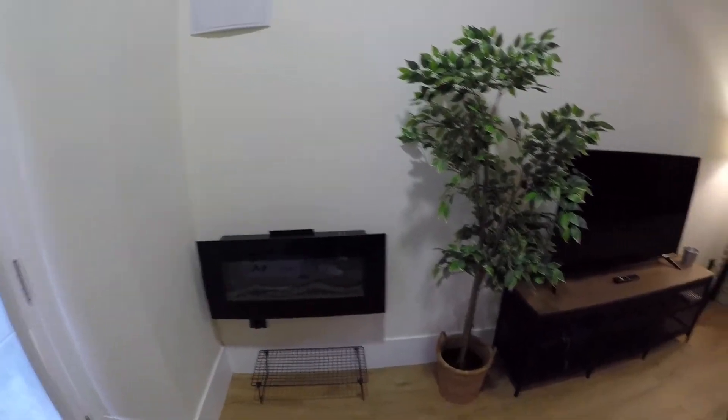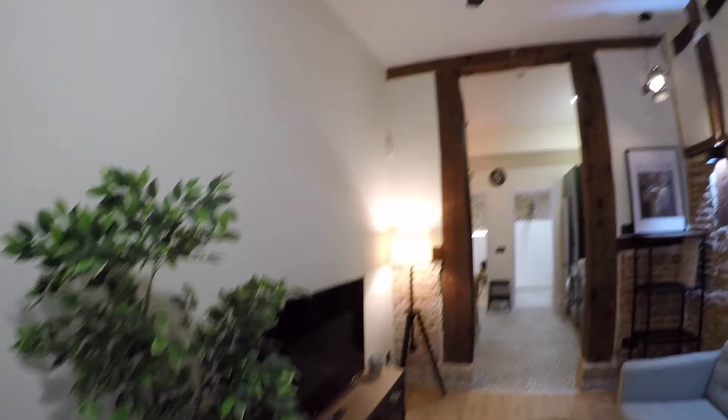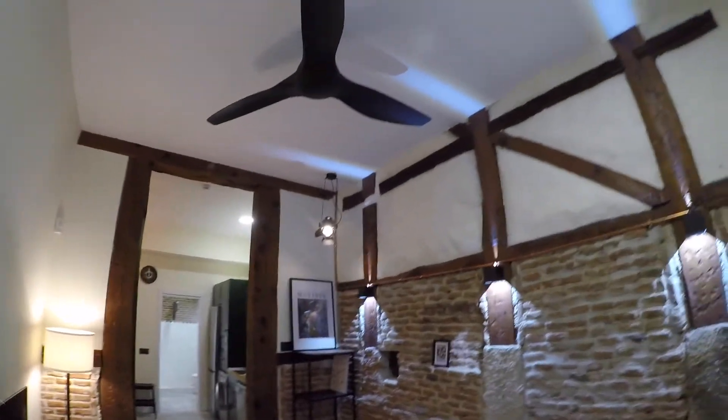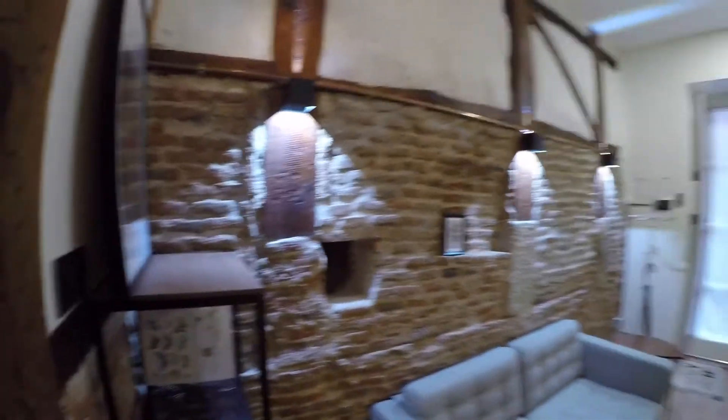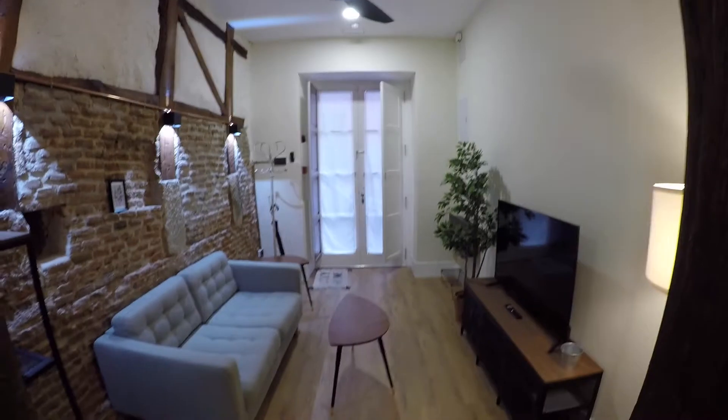We have a heating unit here. As you can check, everything is brand new for you. We have here a fan. We are in La Vapies, in the heart of Madrid. And through this living room, we are going to have an overview of it. It's really beautiful.